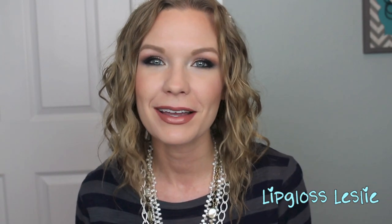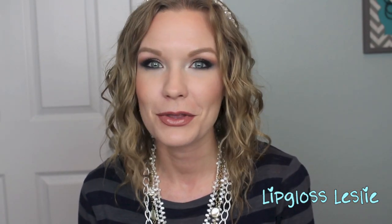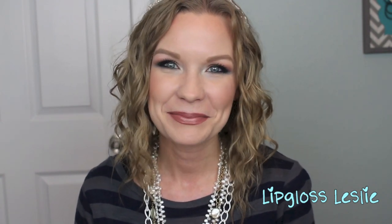Alright guys, those are all my Friday Favorites and Fooeys for this week! I hope you really enjoyed this video — please give it a thumbs up if you did. Let me know what you've been loving this week, or not so much loving. Let me know your weekend plans — I love chatting with you guys. Ask me any questions down below, I'm always happy to answer. Please subscribe to my channel if you're not already, and I'll see you in my next video — bye!